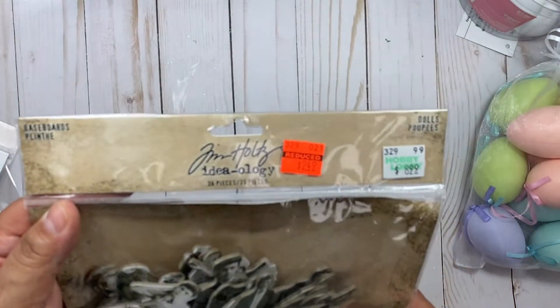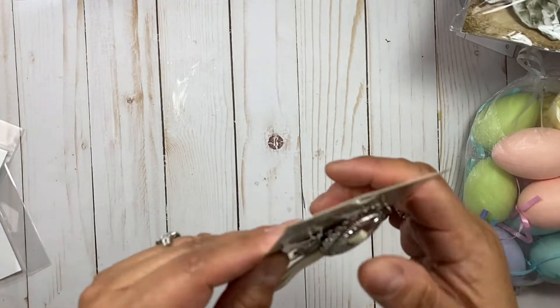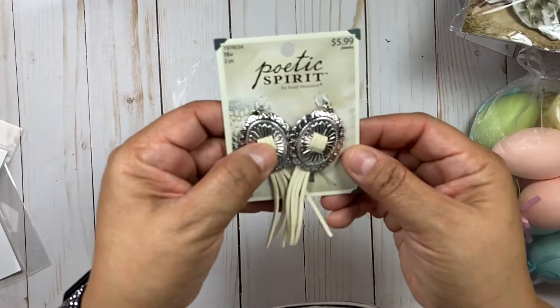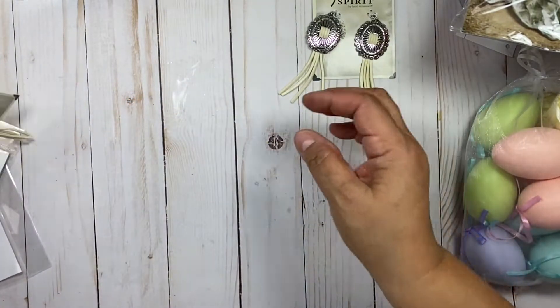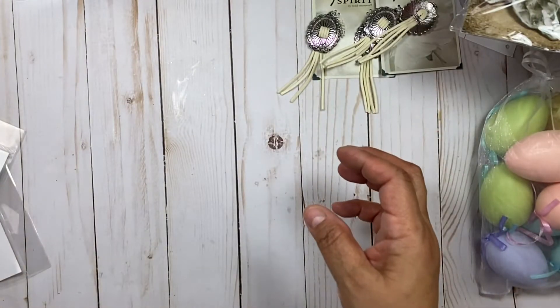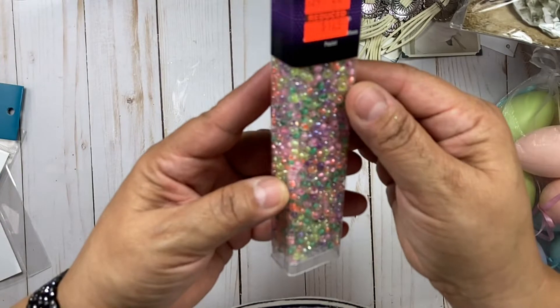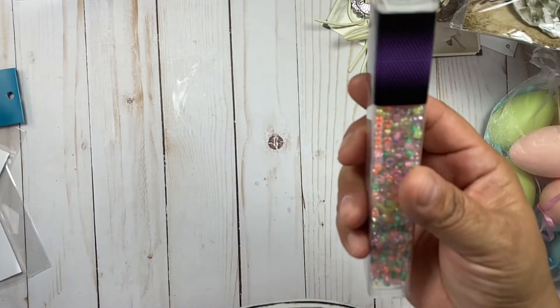These were $2.49, so I picked those up. Next, these here are 50% off this week — this is the Poetic Justice jewelry. Their jewelry is so cute, I thought these were nice, so I got two of those. They also had some of their beads on clearance — I thought that was a good price at $1.24, and these would be great in shakers.